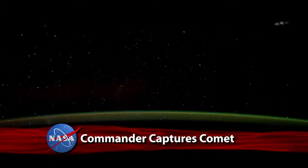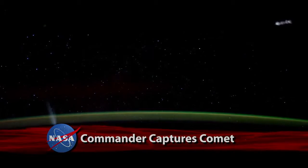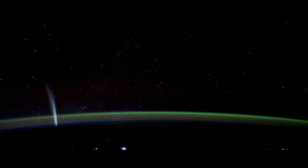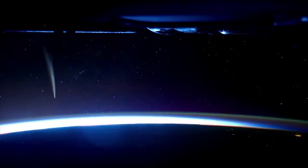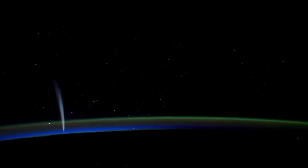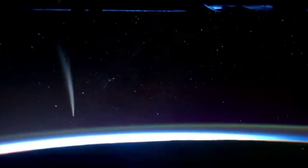In case you missed it, here's your chance to marvel at the unprecedented imagery of Comet Lovejoy captured in late December by Expedition 30 Commander Dan Burbank from the International Space Station's Cupola. Burbank described what he saw: "It's probably the most spectacular thing you can imagine. And from the vantage point of space, it's different than seeing it from planet Earth because there's no intervening atmosphere."